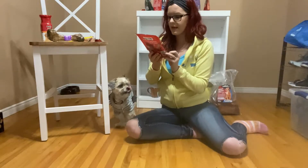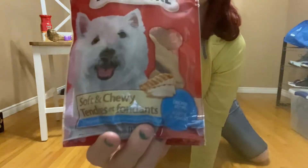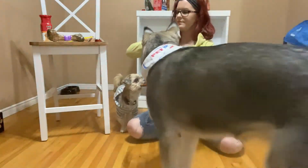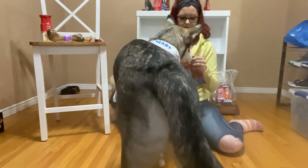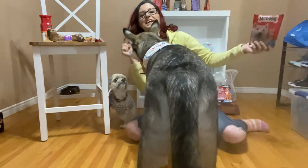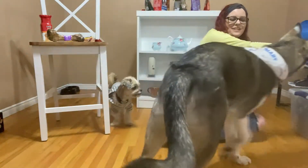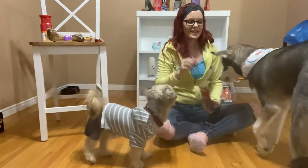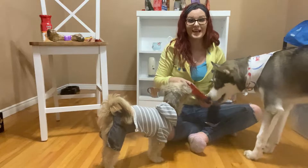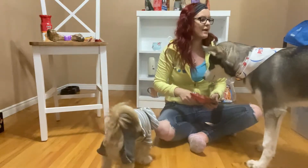Next we have the Milk Bone Soft and Chewy Chicken Recipe Treats. Jersey jumped up excited. Let's try Kenai — Kenai likes that one. Jersey's excited — Jersey likes that one too.